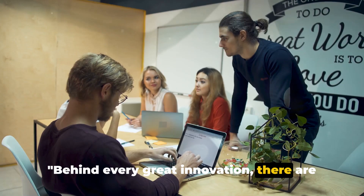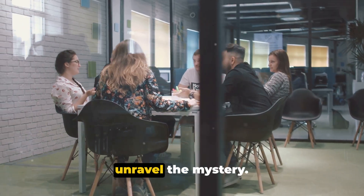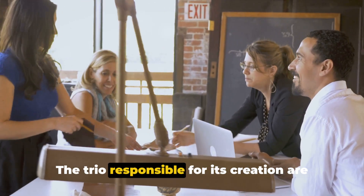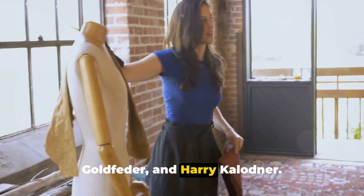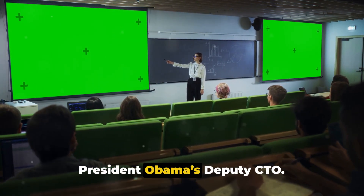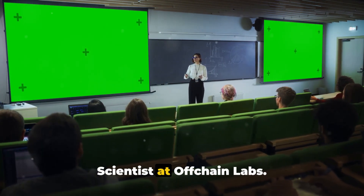Behind every great innovation there are great minds. Who are the founders of Arbitrum? Arbitrum is the brainchild of Offchain Labs, a New York-based company. The trio responsible for its creation are Ed Felton, Steven Goldfeder, and Harry Kolodner. Ed Felton, a professor of computer science at Princeton University, served as President Obama's deputy CTO. Today, he holds the title of Chief Scientist at Offchain Labs.